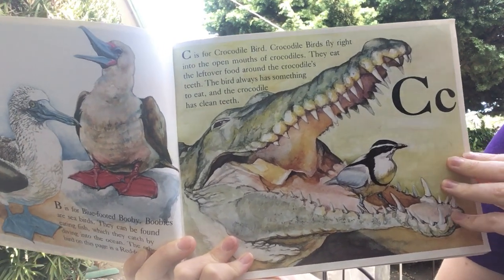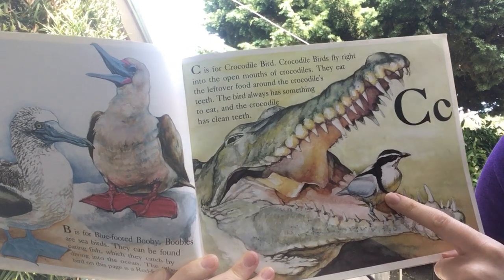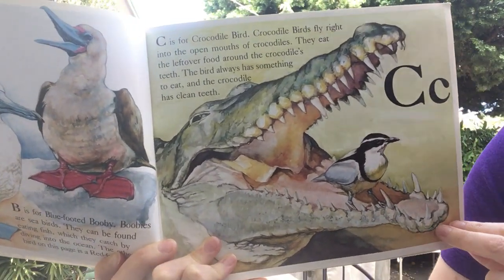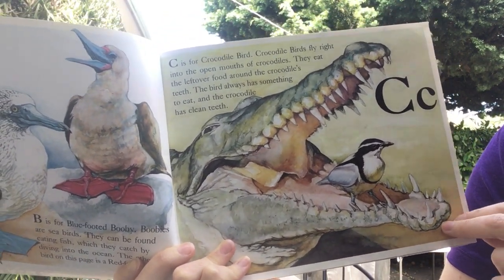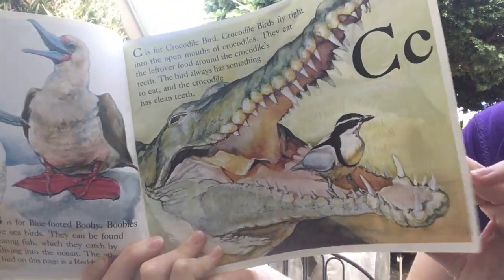C is for crocodile bird. Crocodile birds fly right into the open mouths of crocodiles. They eat the leftover food around the crocodile's teeth. The bird always has something to eat, and the crocodile has clean teeth. That sounds like a good partnership.